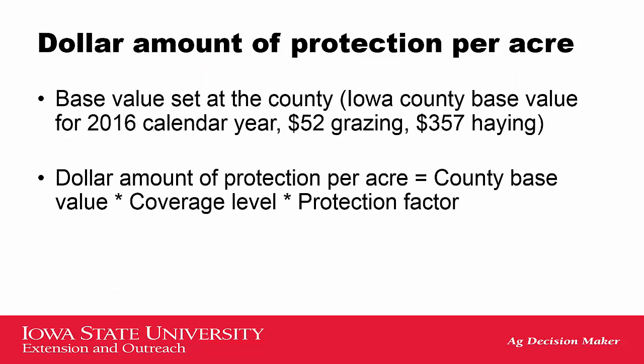The dollar amount of protection per acre is based upon the county base value, the coverage value that you picked, and the protection factor that you picked as well. For the 2016 calendar year in the state of Iowa, all of the counties had a $52 grazing value and a $357 haying value for that county base value. Taking those numbers—coverage level and protection factor—and multiplying them together with your base value gives you the dollar amount of protection for the acreage that you're going to protect with this insurance.